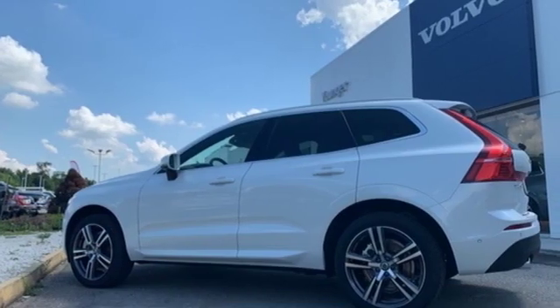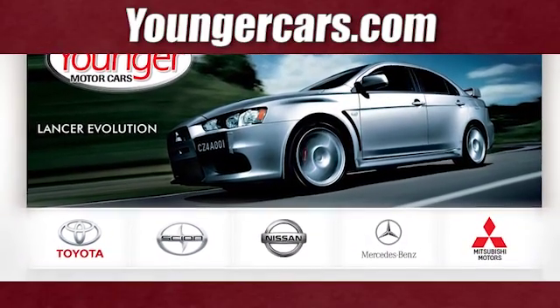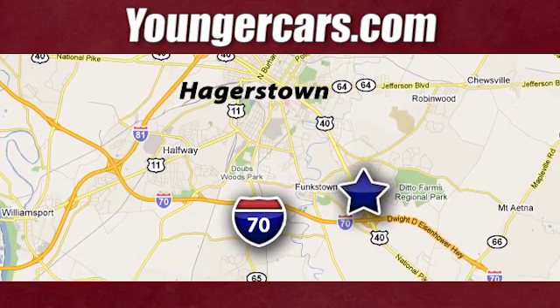Volvo for life. Driving is believing. Test drive it today. Visit our website at YoungerCars.com. We're conveniently located at 1945 Dual Highway in Hagerstown, Maryland.